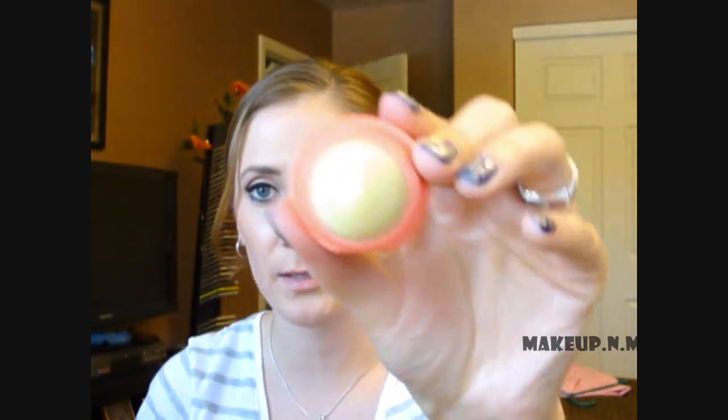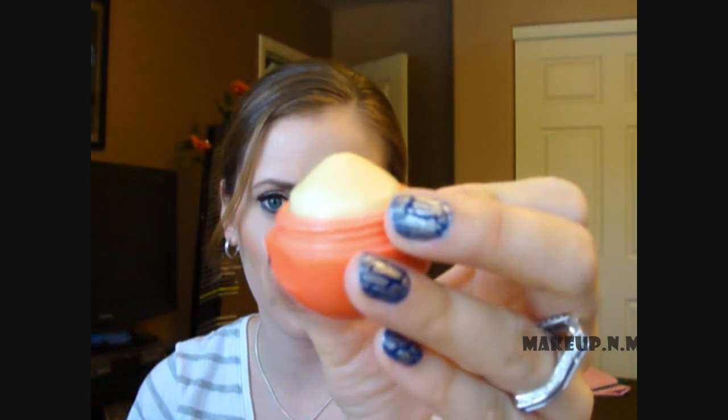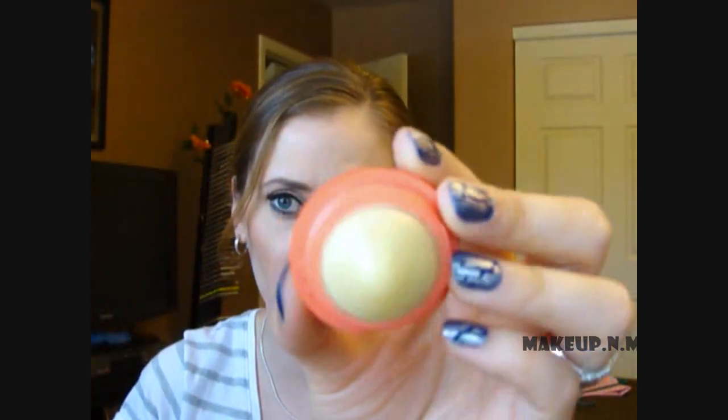For lip products, this is my EOS lip balm in Passion Fruit — I throw this one in my purse. As you can see, I've used quite a bit of it. I use this quite a bit. When I first bought it I thought it was going to be really annoying because it's so big and round, but honestly it's the opposite — it's much easier to find in my purse because of its shape. It moisturizes my lips really well and I love it.